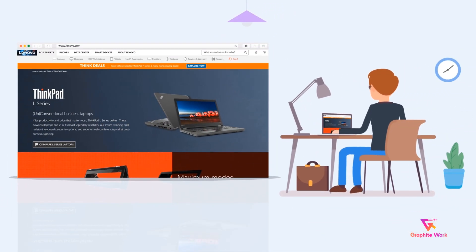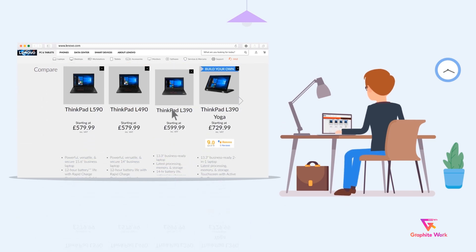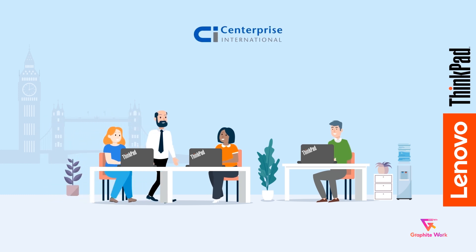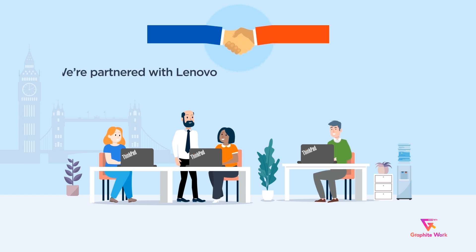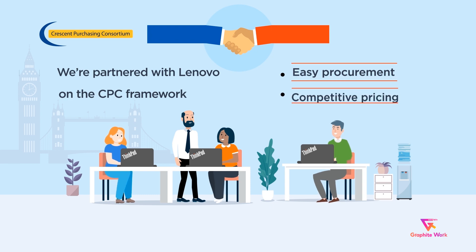No matter your budget, you can find a Lenovo L-Series device that fits the needs of your institution. With Centerprise, bringing the Lenovo L-Series into your institution couldn't be easier. We're partnered with Lenovo on the CPC framework, giving you access to easy procurement and competitive pricing.